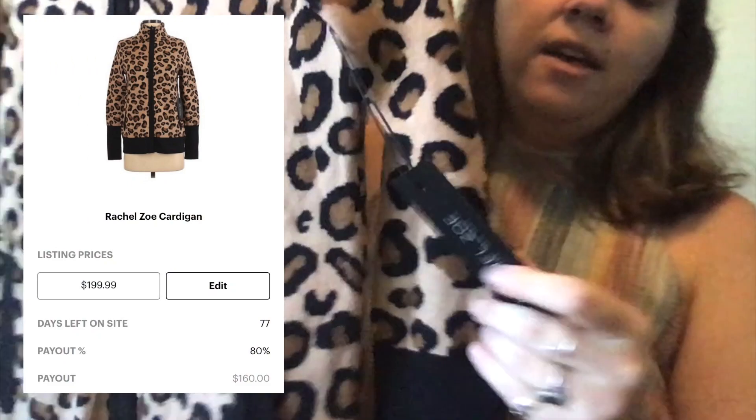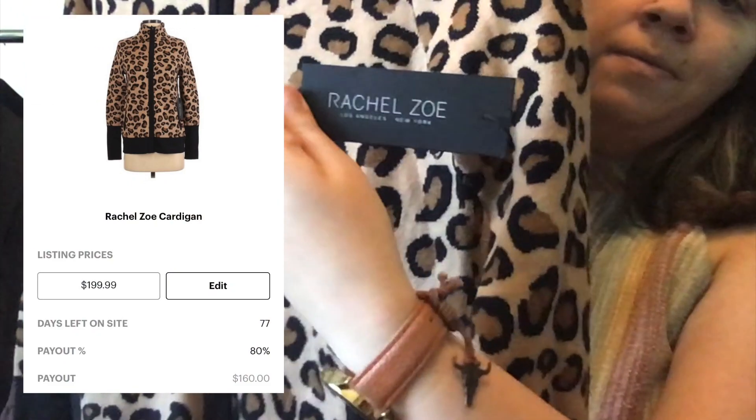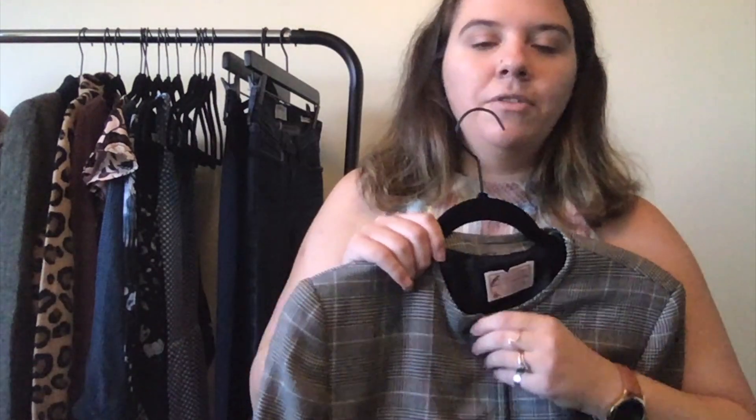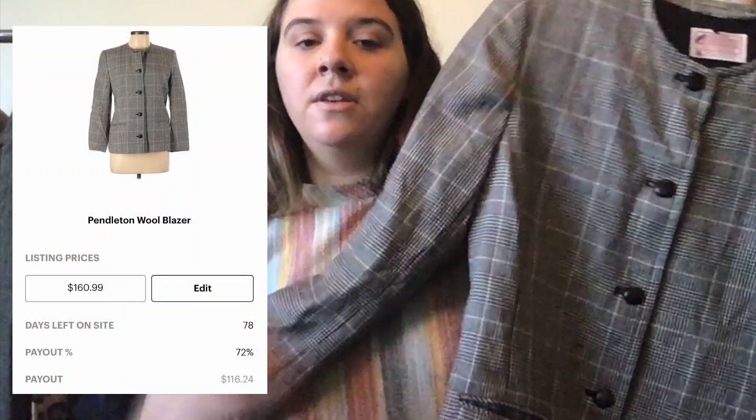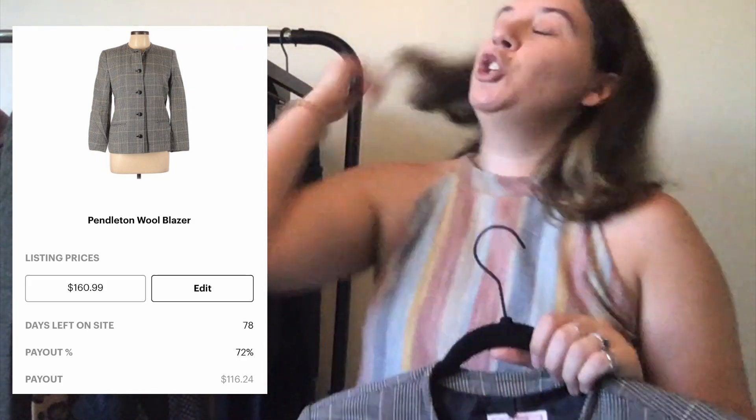This is a Pendleton size 10 collarless blazer. The lining isn't super attached to the jacket in the pocket area, but other than that it seems to be in pretty good condition. I got this at the bins. Pendleton is headquartered in Portland, which is where I live, but I never really find the super cute interesting pieces — I see a lot of blazers and more mature items.